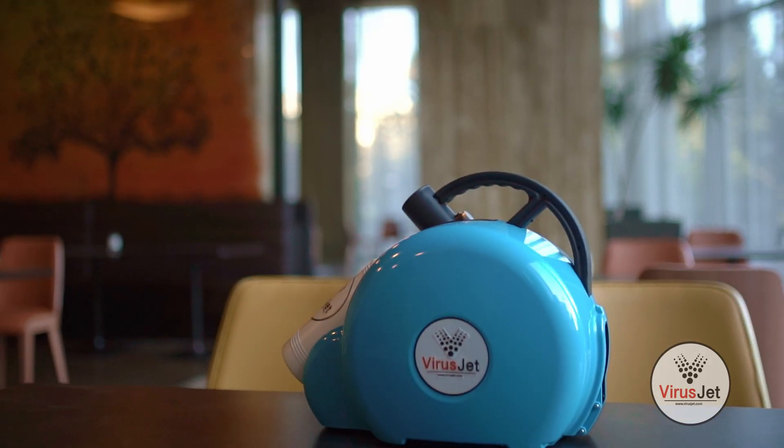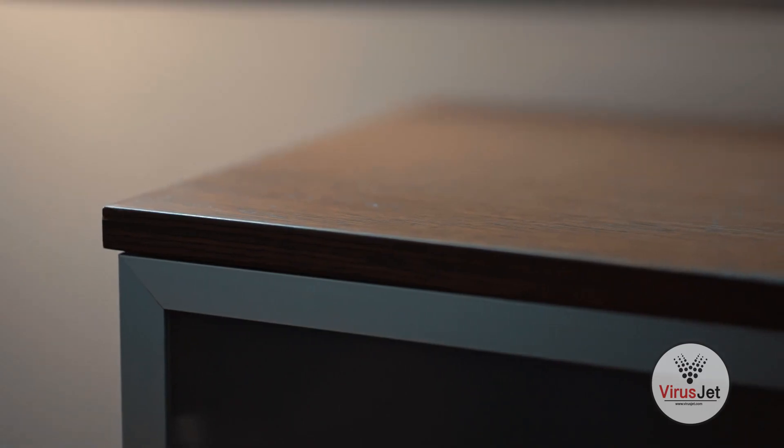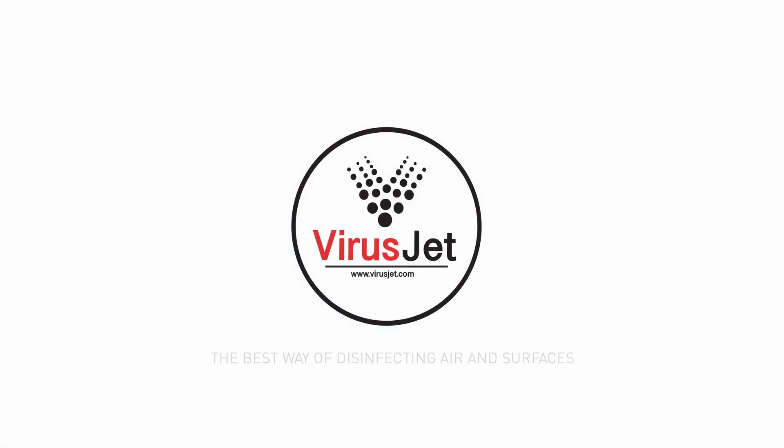VirusJet is designed to cover rooms, schools, and universities within a few minutes, delivering dry mist which covers from 10 to 1,000 cubic meter areas, including unreachable areas. VirusJet — the best way of disinfecting air and surfaces.